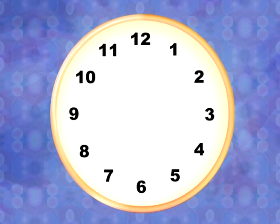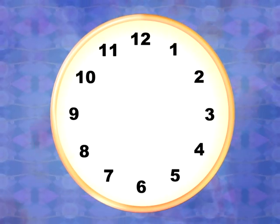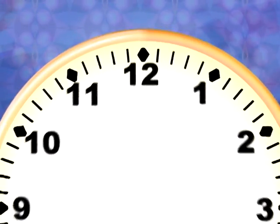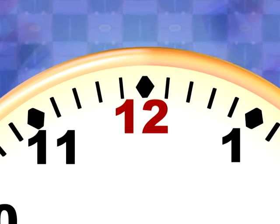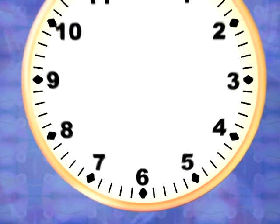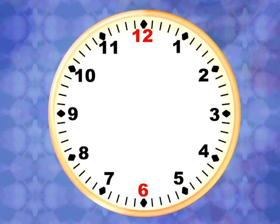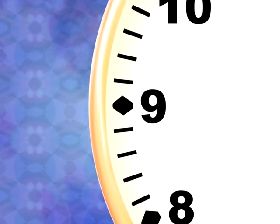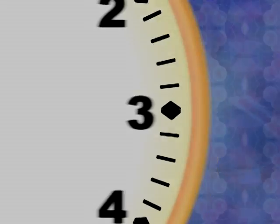In their special places every second of the day. The twelve is at the top and the six is at the bottom — every time you look, that's where you will spot them. The nine is on the left and the three is on the right.